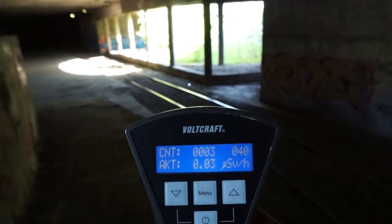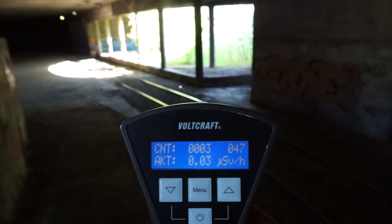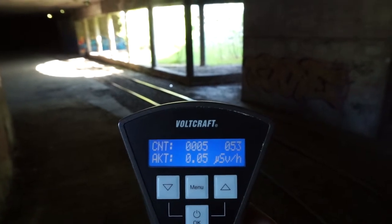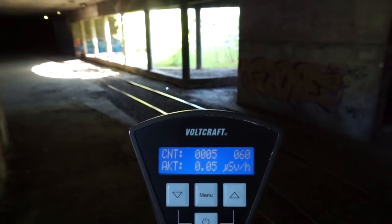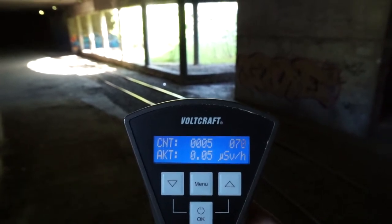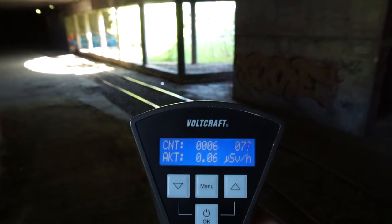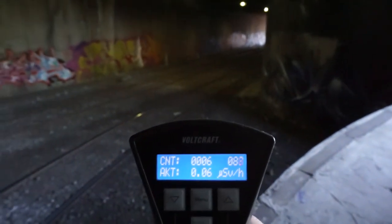After well over two minutes, we'll know what the general radiation level is here. From what I'm seeing right now, I can tell you it's not very low for sure, but it may not be too high either — I don't know yet. Well, almost half of the time has gone and we're not seeing a very high reading. Let me turn around here.